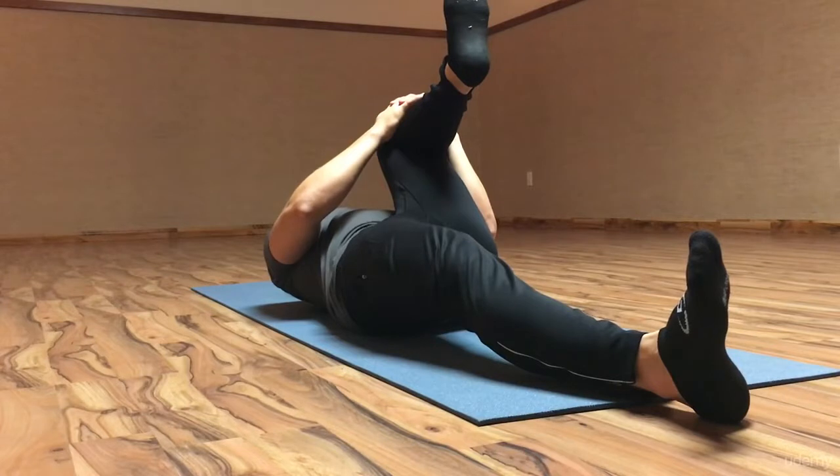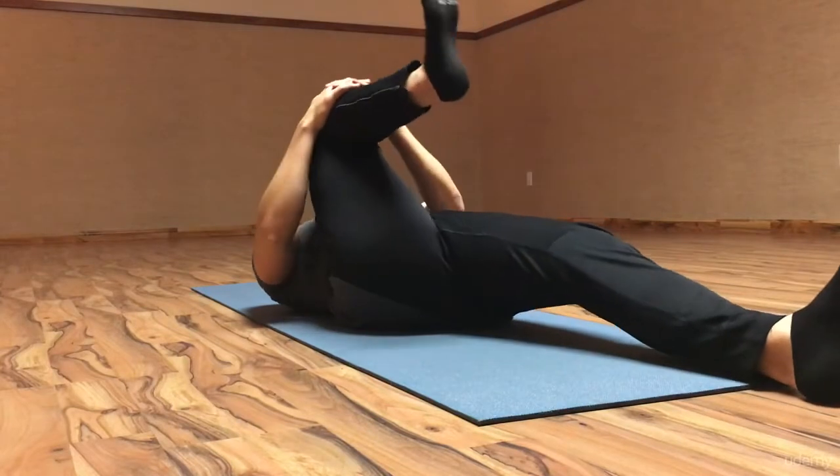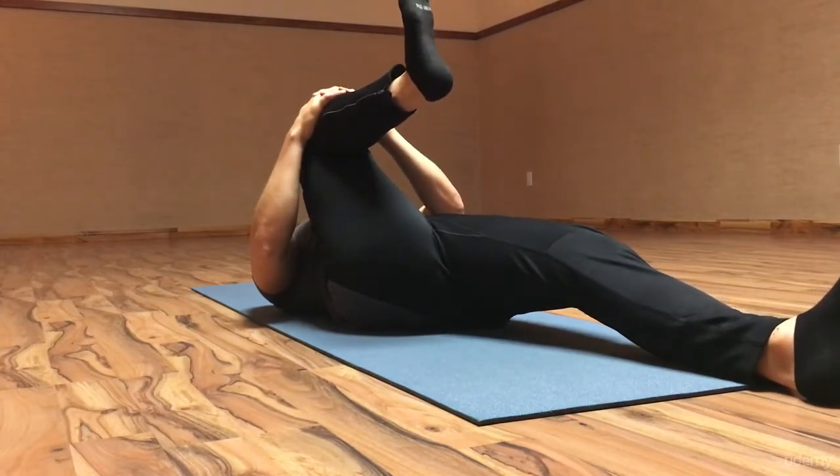As a corrective exercise specialist, sometimes the hardest part of my job is to practice what I preach. But you have to stretch. Keep your body in motion — because, as I say, a body in motion stays in motion.